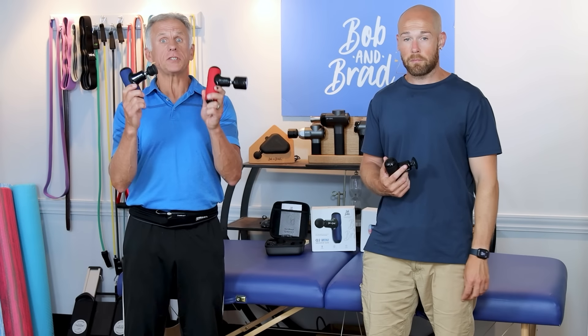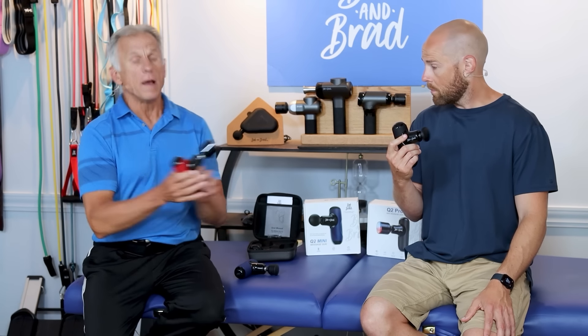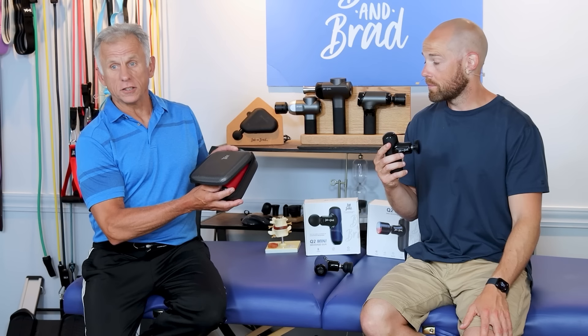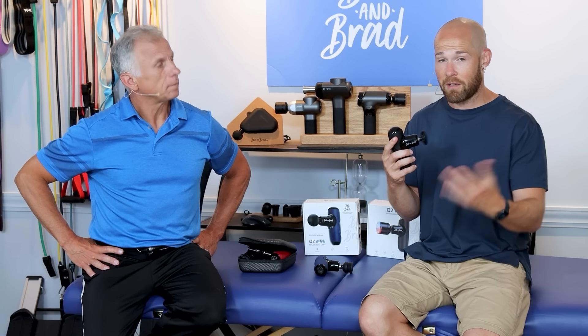Today we're looking at our Q2 Massage Gun — it is our bestseller. It weighs less than one pound and is small enough to fit in your pocket, and it comes in four different colors: black, blue, red, and green. It has 32 pounds of stall force, seven millimeters of amplitude, a two-hour battery life, and charges within four hours. It comes with five different heads, including a new head on the Q2 Pro that heats up or chills down — very high-tech. It comes with a nice carrying case. All our massage guns come with a one-year warranty; go to BobandBrad.com, the Contact Us section, and click on Warranties to extend it to two years for free.